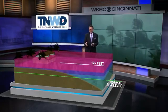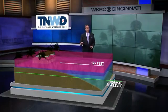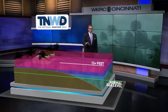This storm surge is the most deadly part of a hurricane. It kills more people than any other aspect of the storm. And this is going to be a danger in Florida as this storm makes its way toward the coast.